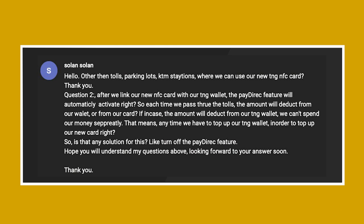For the third question, we have Solan Solan. They ask: other than tolls, parking lots, and KTM stations, where can we use our new Touch & Go NFC card? Also, after linking our new NFC card with our Touch & Go eWallet, the Pay Direct feature will automatically activate, right? So each time we pass through tolls, the amount will be deducted from our eWallet or from our card. If the amount is deducted from the Touch & Go eWallet, we can't spend our money separately — meaning we always have to top up our Touch & Go eWallet in order to top up our new card. So is there any solution to this, like turning off the Pay Direct feature?